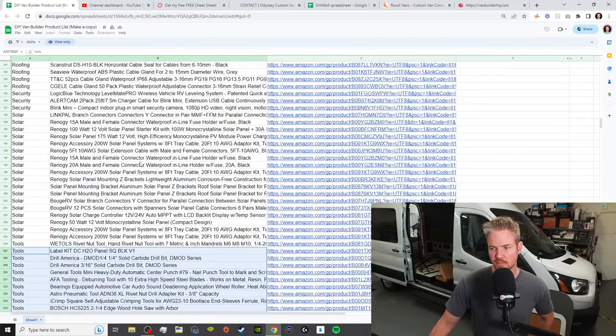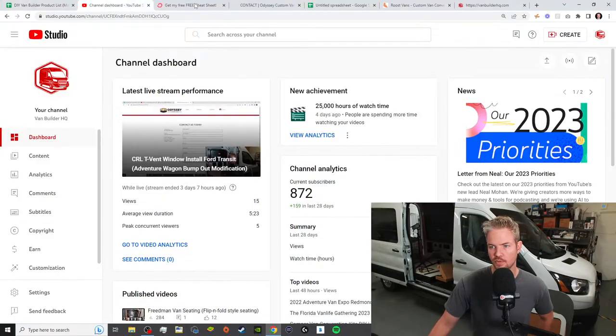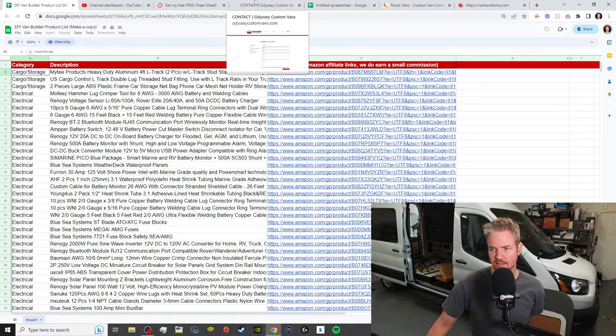If you're looking for a one-stop reference tool, go to our website, click on 'Get My Free Cheat Sheet,' enter your name and email, click download, and the form will go right to your inbox. Once you have it, you can organize it however you need to — highlight it, put it in Excel, organize the categories. We'll answer some questions on this later in the stream before we end tonight.